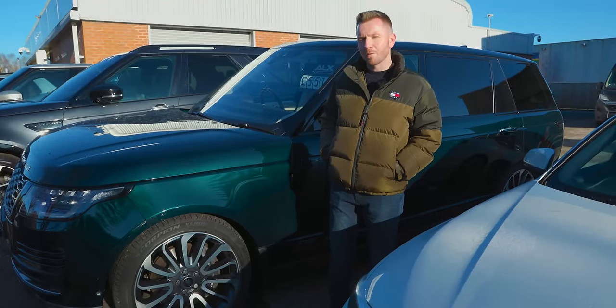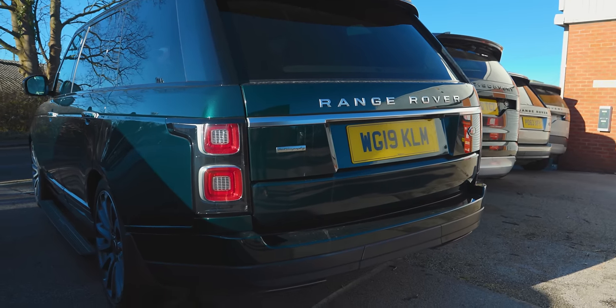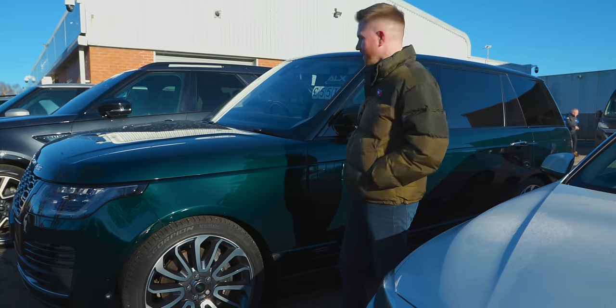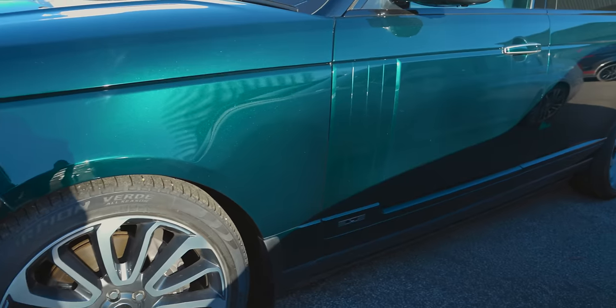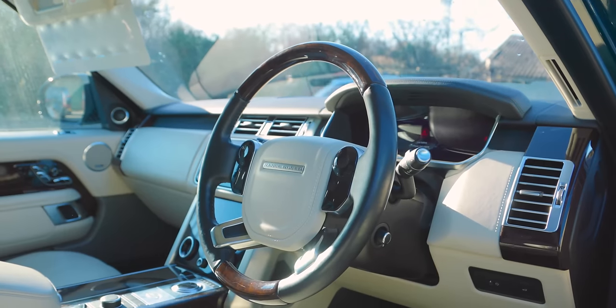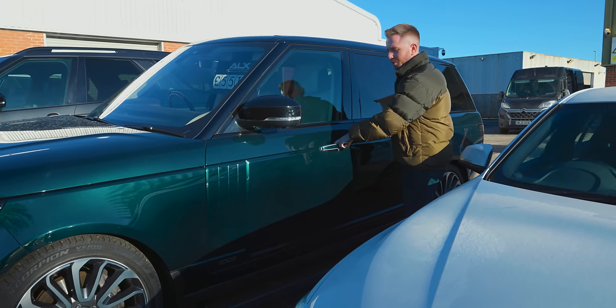Predictably, we may as well start with the Land Rovers. Have a look at this — it's a 2019 Range Rover 5-litre Supercharged, the same as my white one, but it's a long wheelbase model. I love the green over tan colour combination, and it's got a wooden steering wheel. I've just noticed we've got deployable side steps.